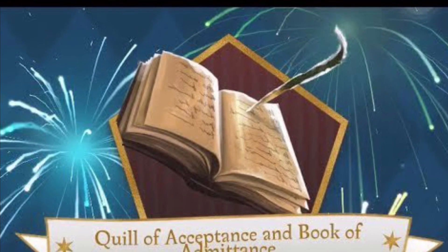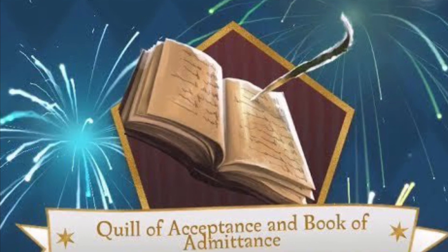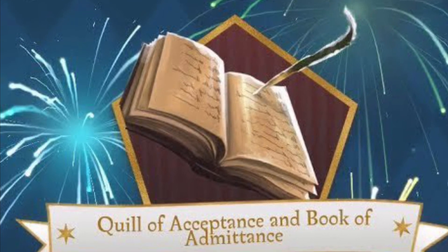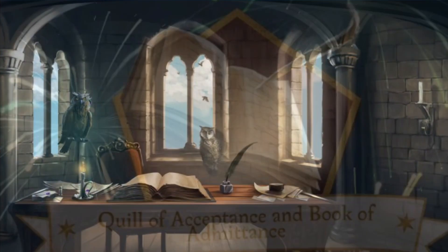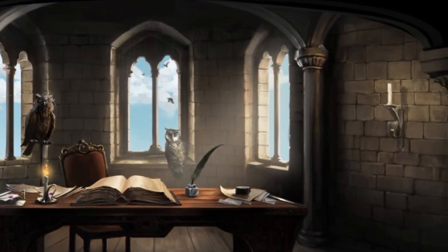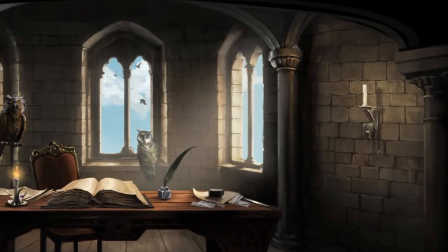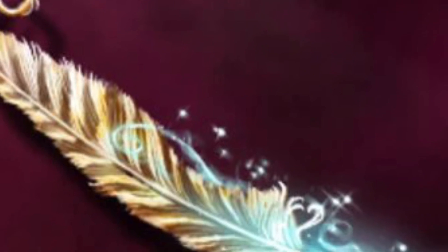The history of these items dates back to the creation of the school by the four founders, and the book has not been touched by human hands since the founders. These items have never been seen by students and remain locked away in a tower at the school. The functions of the items are known, but the magic that brings them to life has never been explained.